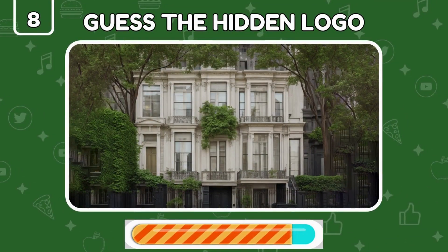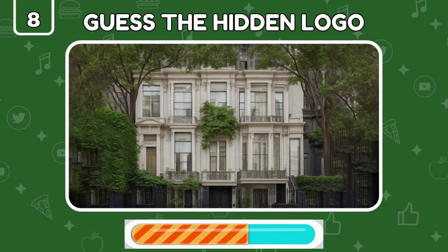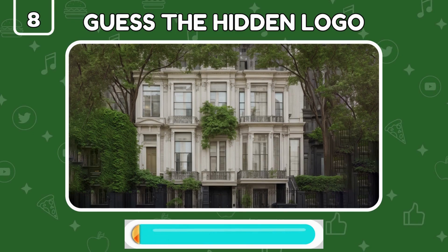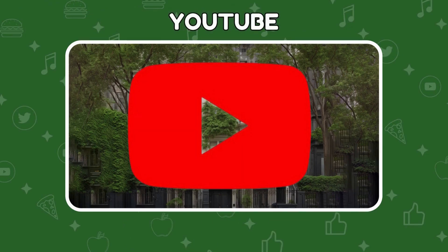Time for an optical illusion — can you identify which brand it is? Amazing! It's the YouTube logo.